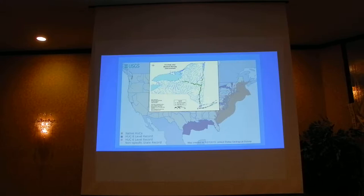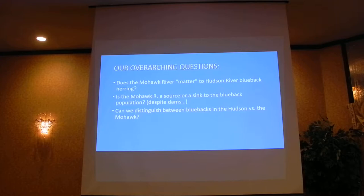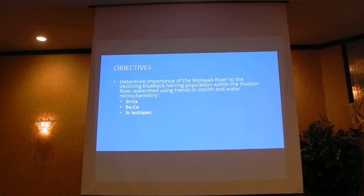Stepping back and taking a bigger look at the project I've been working on with Karin, we've got some overarching questions. Basically: Does the Mohawk matter in the Hudson River system to Blueback Herring? Is it a source or a sink, even despite all of the dams? Can we distinguish between bluebacks coming from the Mohawk River versus bluebacks coming from the Hudson? Short answer: yes. And do they lead separate lives at sea?